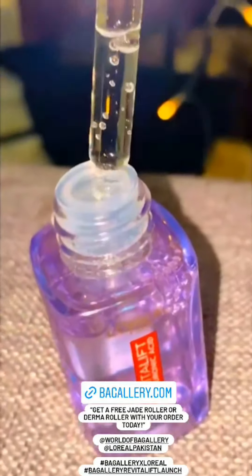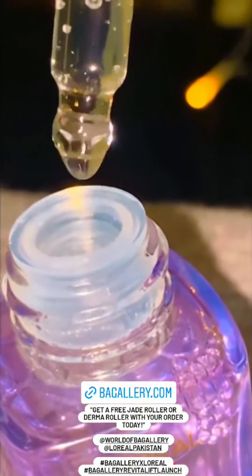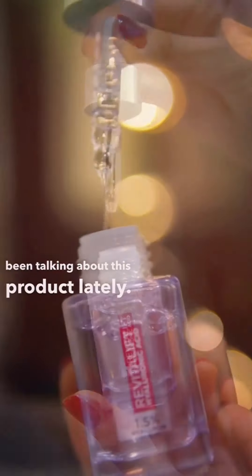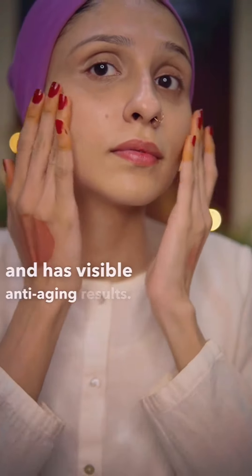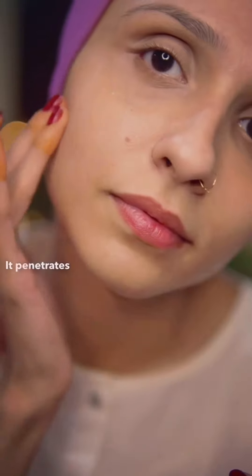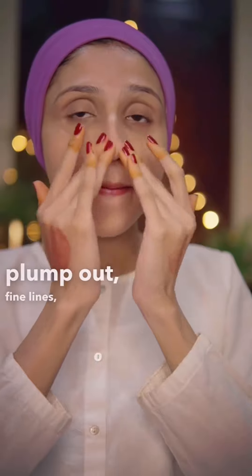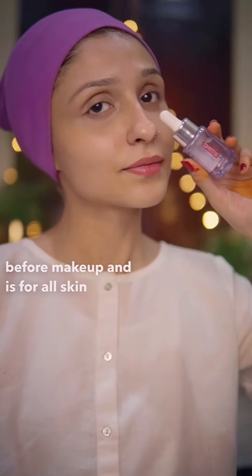You can buy L'Oreal Revitalift Hyaluronic Acid exclusively from Bank Gallery from the 5th of February till the 14th of February. This serum has hyaluronic acid that provides deep hydration and has visible anti-aging results. Take 2–3 drops and massage in circular motion into the skin and neck. It penetrates deeply into the skin's surface layer to gradually plump out fine lines and wrinkles. It is dermatologically tested and safe for everyone, and can also be used as a primer before makeup — suitable for all skin types.